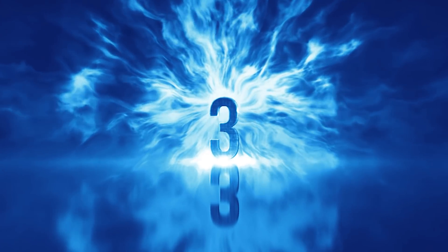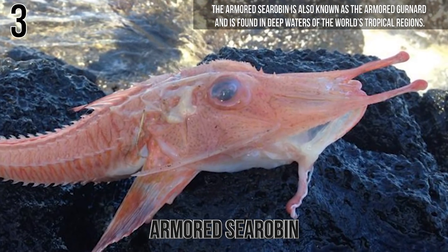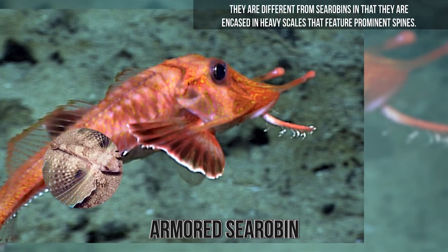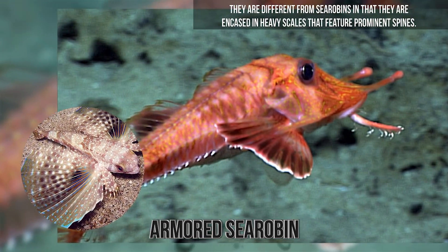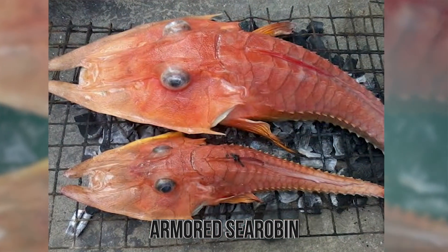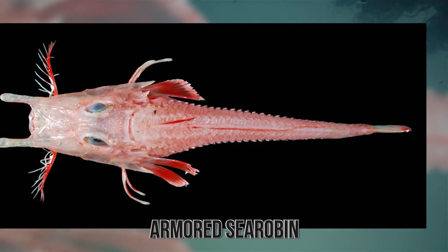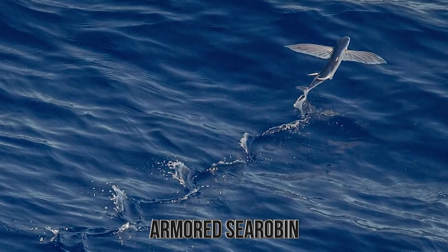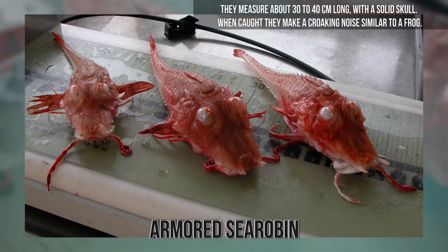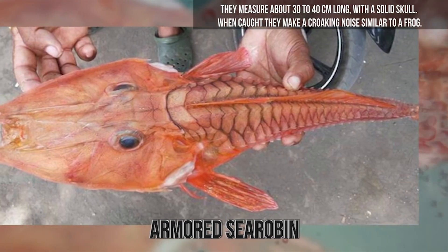Number 3. Armored Sea Robin. The Armored Sea Robin is also known as the Armored Gurnard and is found in deep waters of the world's tropical regions. They are related to the family of Sea Robins in the Triglidae family. They are different from Sea Robins in that they are encased in heavy scales that feature prominent spines. They also have prominent barbels on their chins. They have large pectoral fins which, when swimming, open and close like a bird's wings in flight. They are able to glide short distances above the surface of the water, similar to that of a flying fish. They prefer to be in deeper water, often down to 200 meters below the surface. They measure about 30 to 40 centimeters long with a solid skull. When caught, they make a croaky noise similar to a frog.